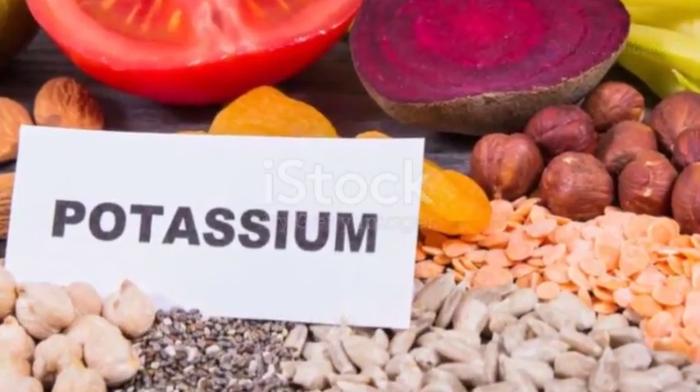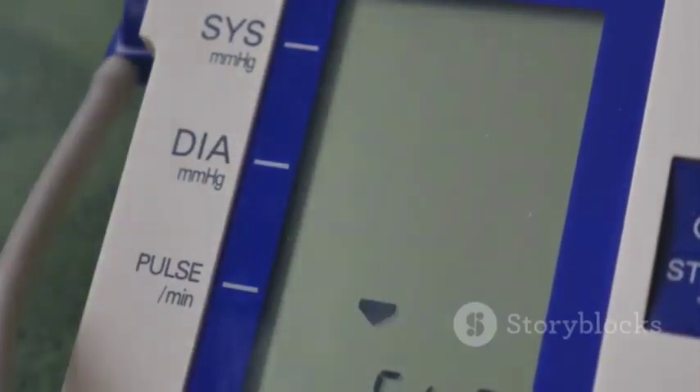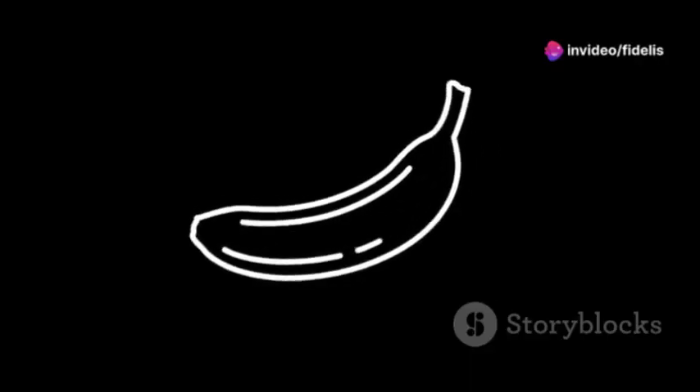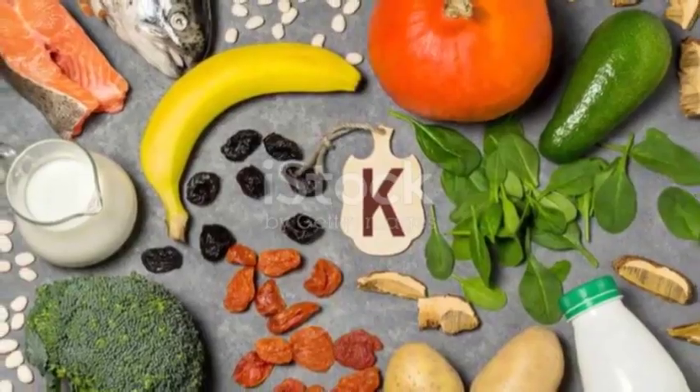Now let's talk potassium. This mineral is your circulation's best mate, helping to regulate blood pressure and keep things flowing smoothly. Bananas are a classic choice, but don't forget about avocados and sweet potatoes too. They're all bursting with potassium and can be enjoyed in countless ways.